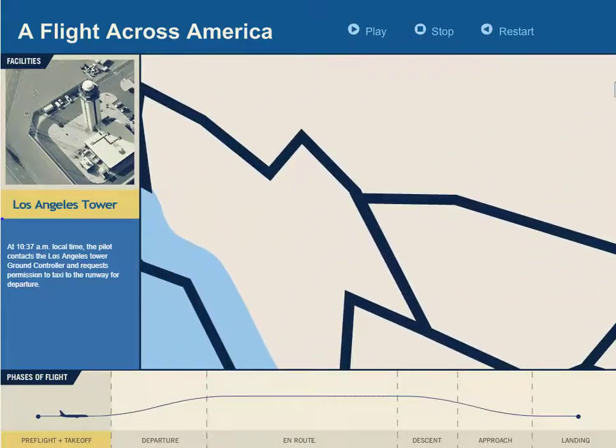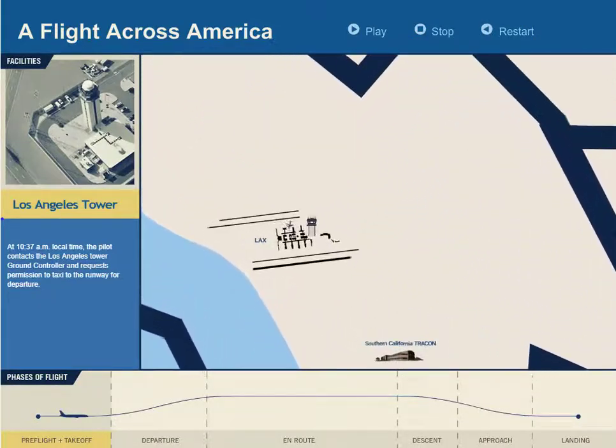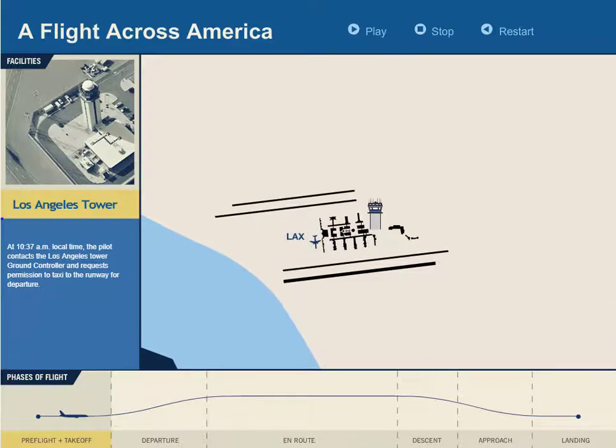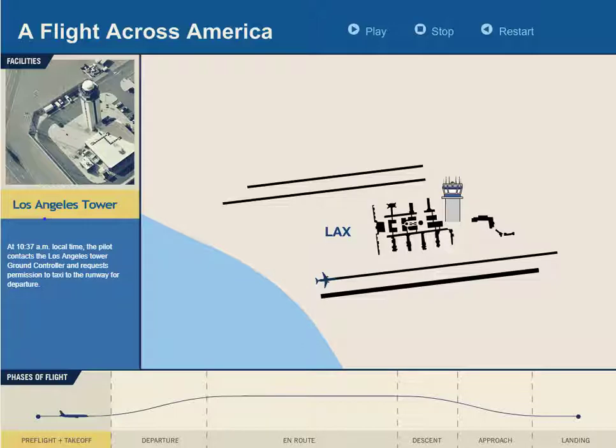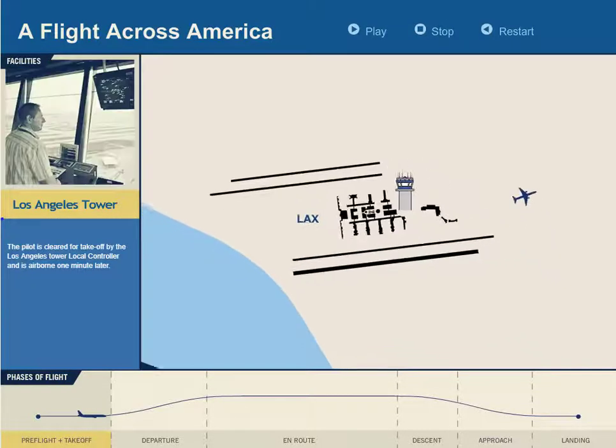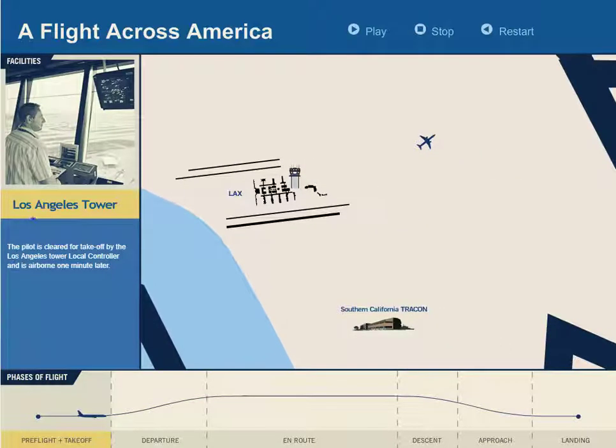Your flight across America starts as your pilot contacts Los Angeles Tower ground controller and requests permission to taxi to the runway for departure. The pilot is then cleared for takeoff by the Los Angeles Tower local controller and is airborne one minute later.